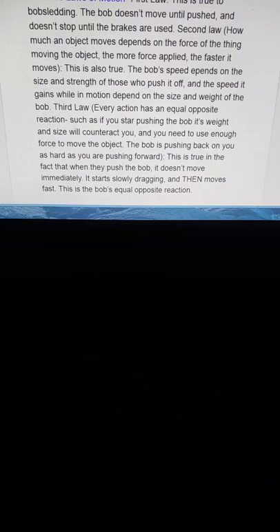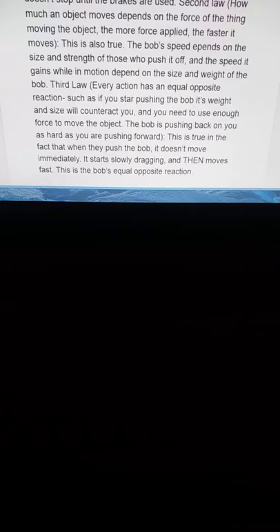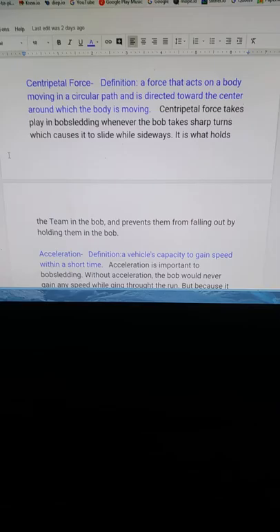You need to use enough force to move the object. The bob is pushing back on you as hard as you are pushing forward. This is true in the fact that when they push the bob, it doesn't move immediately — it starts slowly dragging and then moves fast. This is the bob's equal and opposite reaction. Centripetal force: the definition of centripetal force is a force that acts on a body moving in a particular path and is directed toward the center around which the body is moving.